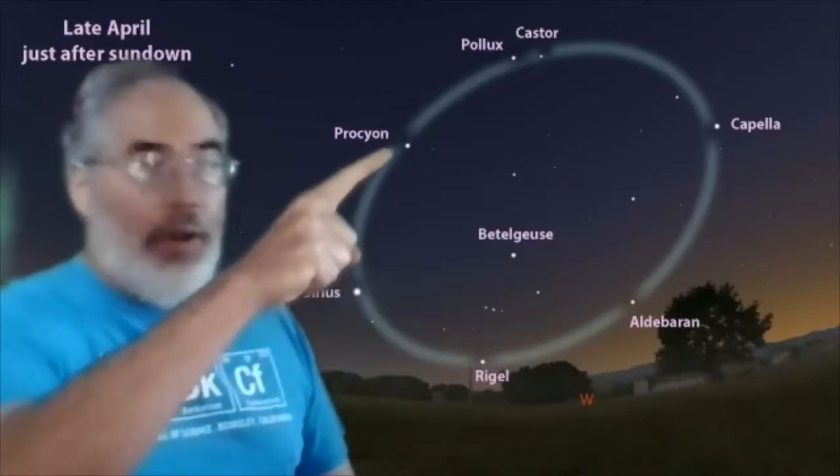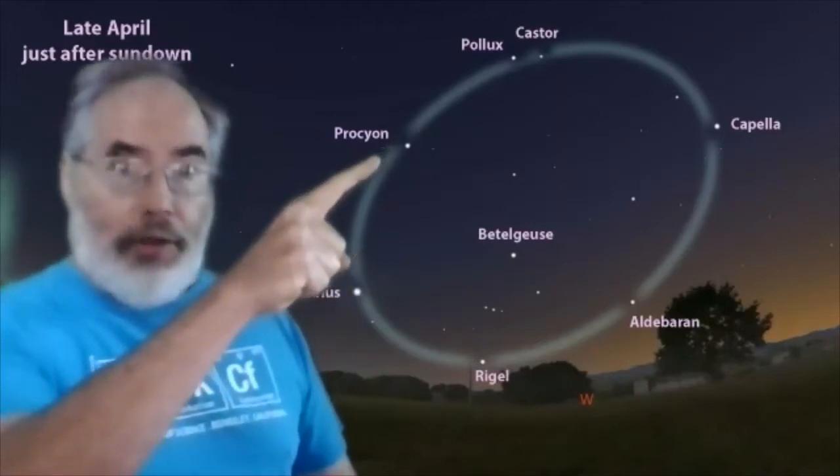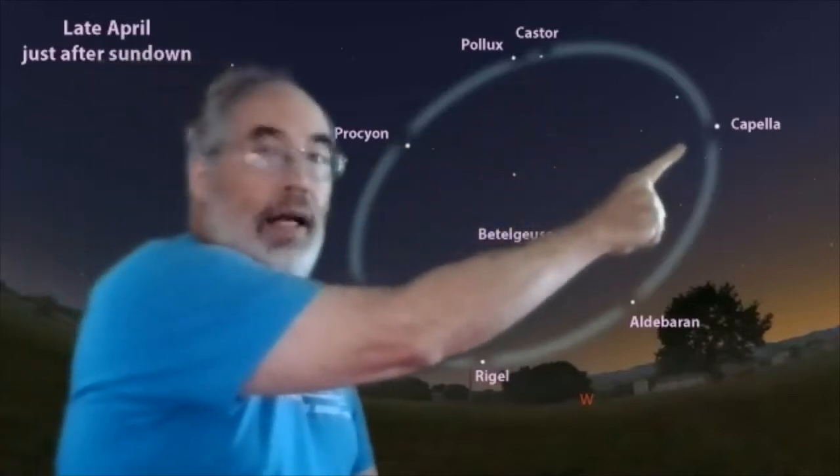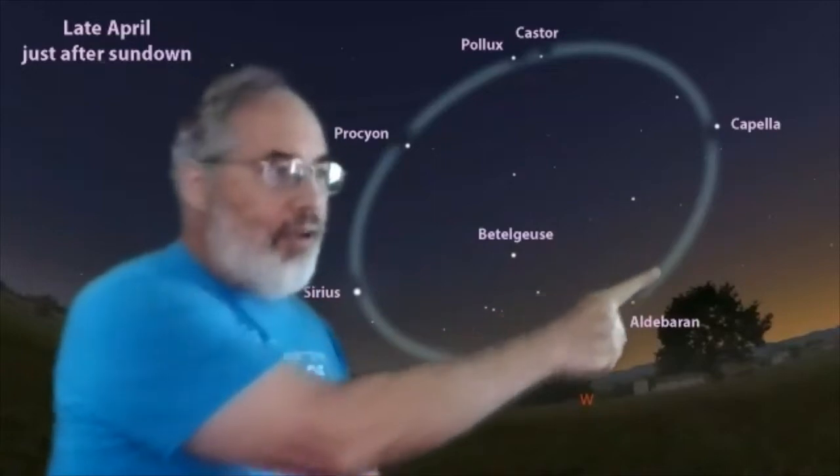Let's go around the circle: Procyon, also called the little dog star. Castor and Pollux, the twins. Capella, a bright star in the constellation Auriga.